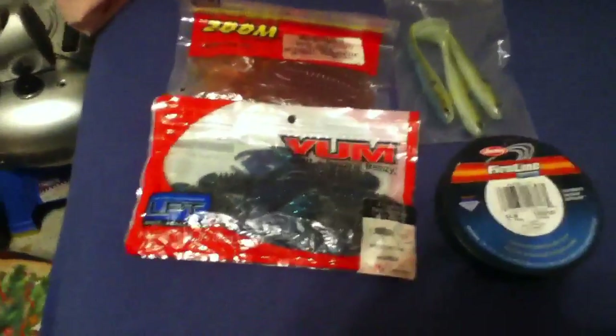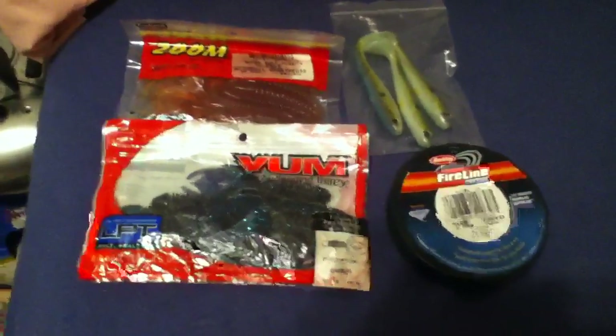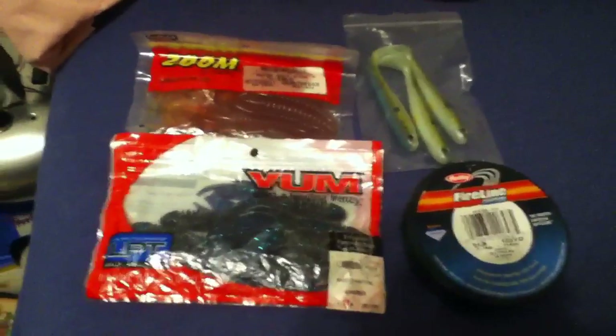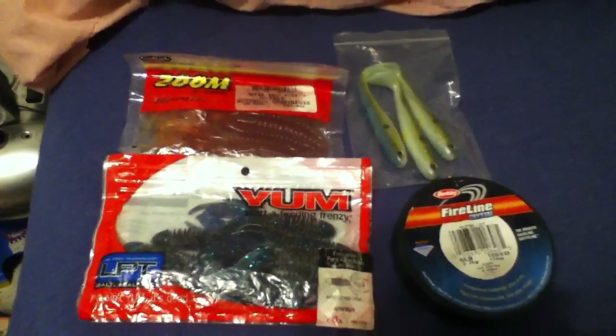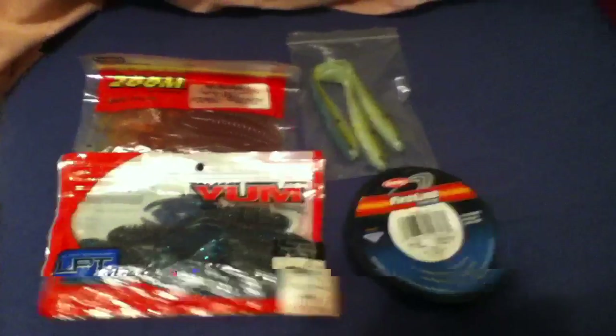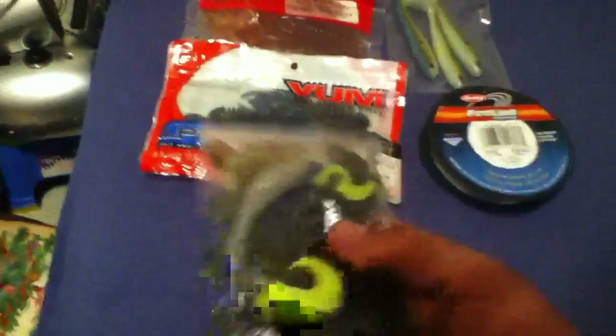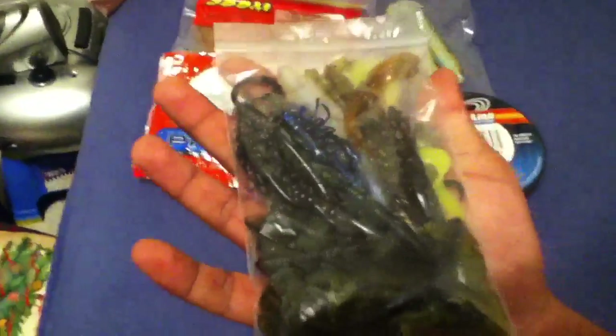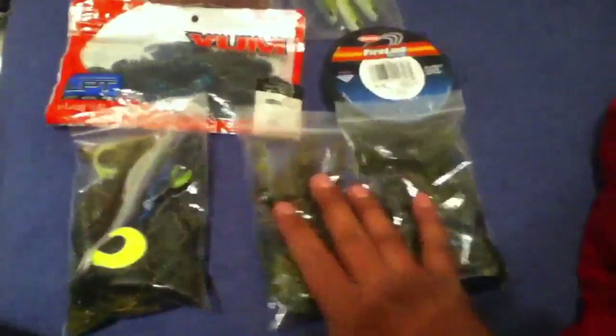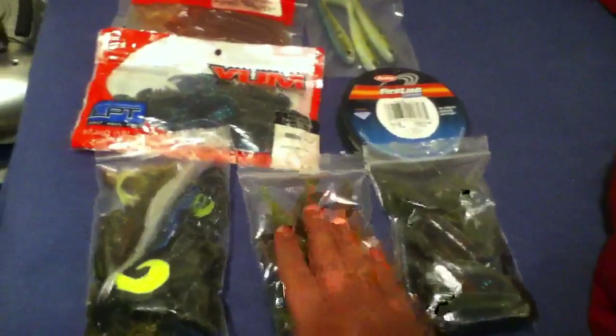Just kidding — I made this contest a little more interesting. I have random baits in one bag: flukes, worms, creature baits, whatever you can imagine. These are all heavily salted baits that I salted before this contest. Not just one, not just two — three random bags full of my own top-of-the-line baits that I catch big bass on and average size bass.